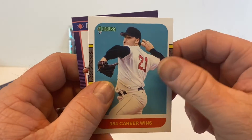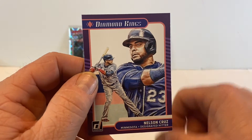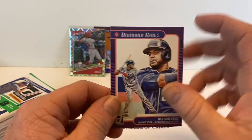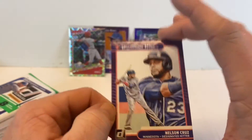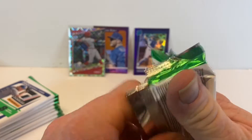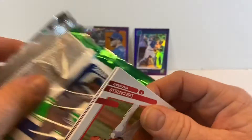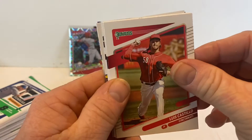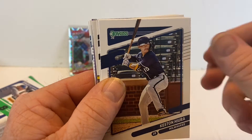Giambi. Roger Clemens with the 354 career wins. And Nelson Cruz Diamond Kings — that's pretty sweet. Maybe if the Twins are gonna do their old Twins Fest this year, I'll have to bring some cards with me and see if I can get some autographs. I think the kids would be pretty stoked about going to Twins Fest, at least one of them for sure.